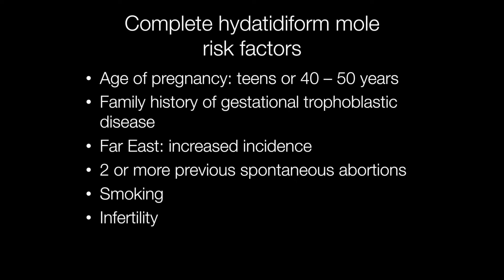There is an increased risk of complete molar pregnancies below the age of 20 and between the ages of 40 and 50. Other risk factors include a family history of gestational trophoblastic disease, two or more previous spontaneous abortions, smoking, and infertility.